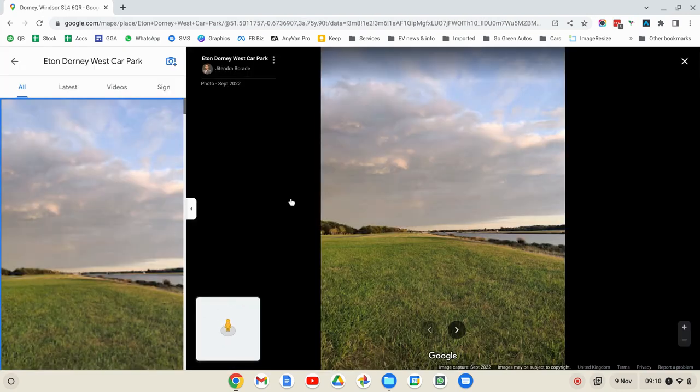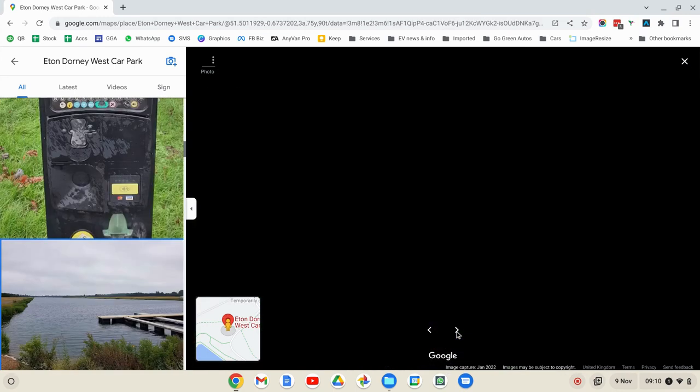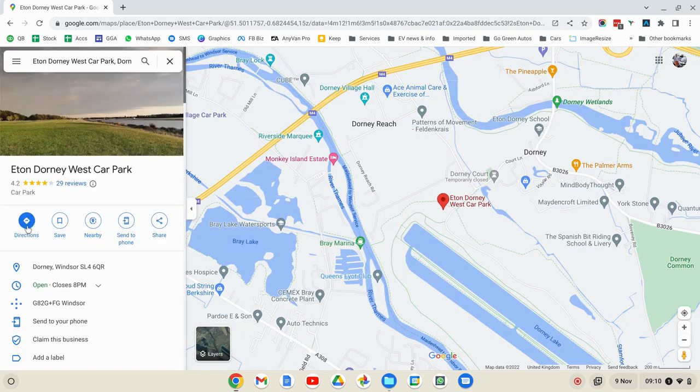Today I've got to deliver the van to Dorney Lake at Eton College. It looks like their own private rowing lake. There's a car park there and the public can do dog walking around the lake. Anyway, that's where I've got to go, so let's put the directions in.